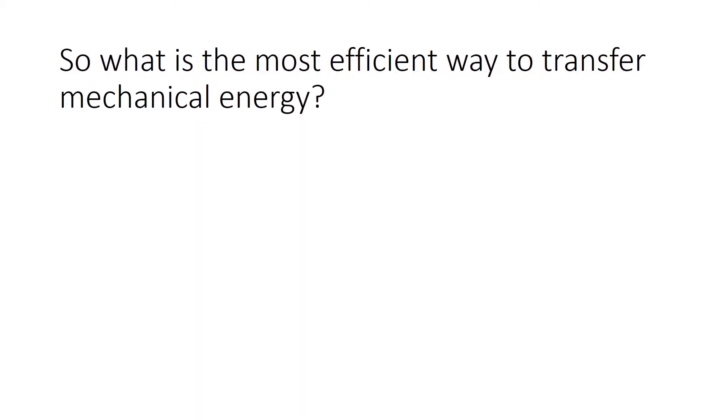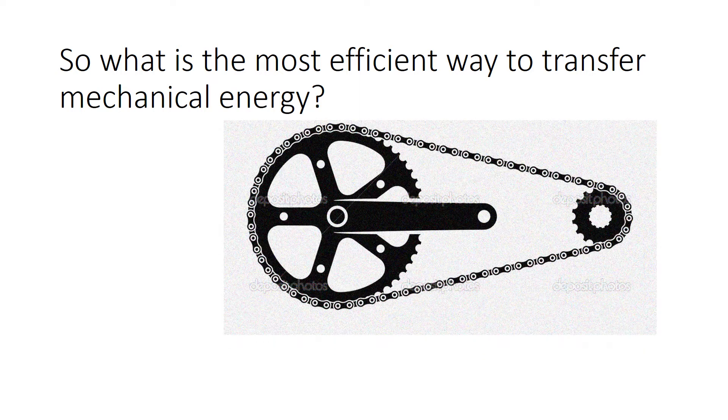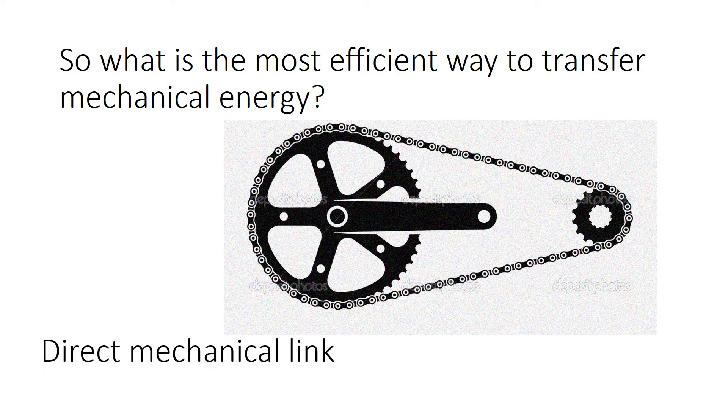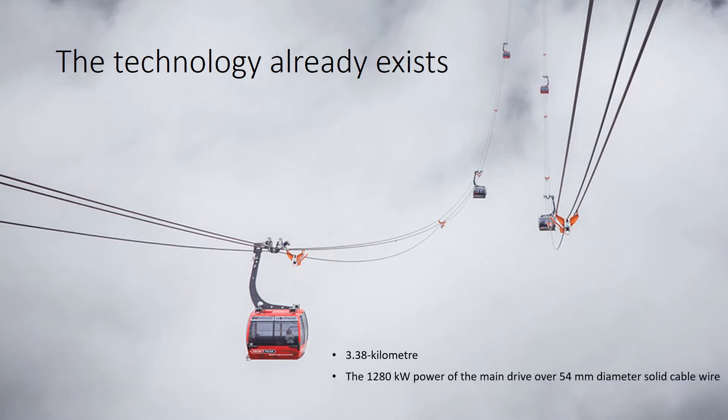So what is the most efficient way to transfer mechanical energy? Existing cable technology can transfer energy cheaply and efficiently. For example, in cable cars — the Genting Skyway in Malaysia stretches for over 3 km, its main drive has a power of 1.2 MW, and the energy is transferred over a mere 54 mm cable.